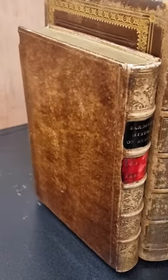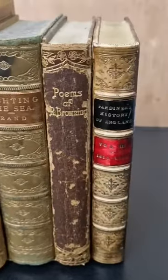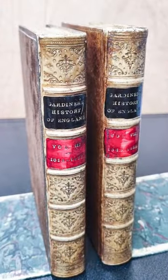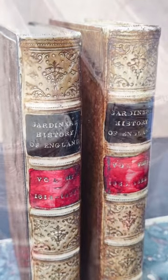What a nice find. This pair of Gardner's History of England's fake book bookends is quite amazing. It's almost impossible to distinguish them from real books when they stand on a bookshelf. Supposedly crafted at the beginning of the 20th century.